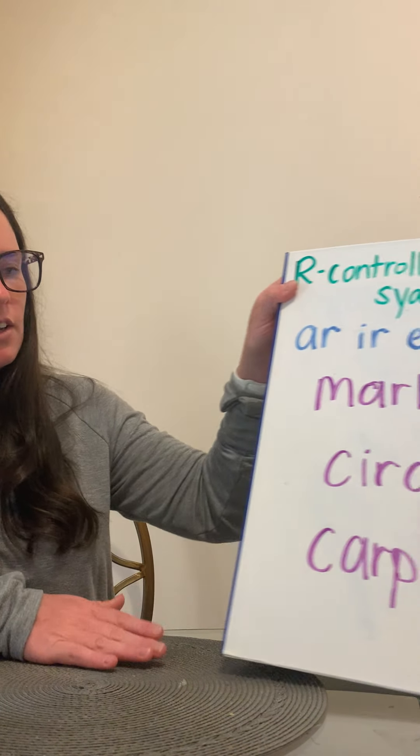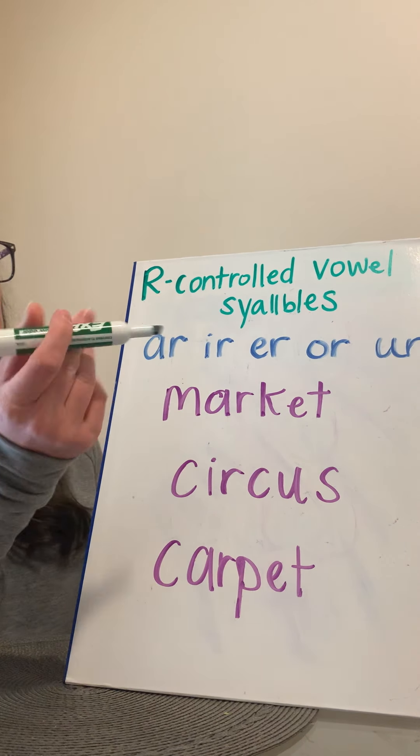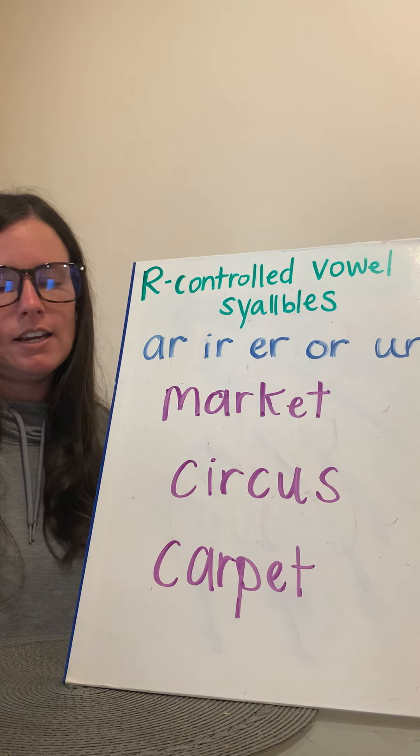So now we're gonna actually get into our lesson and we're talking about our R-controlled vowel syllables. What that means is that anytime you have an R that follows a vowel, it changes the sound of the vowel. We're gonna be looking at some words today that have R-controlled vowels in their syllables. I listed up at the top some of the R-controlled vowels: A-R, I-R, E-R, O-R, and U-R. Notice they're all vowels followed with the R behind them.